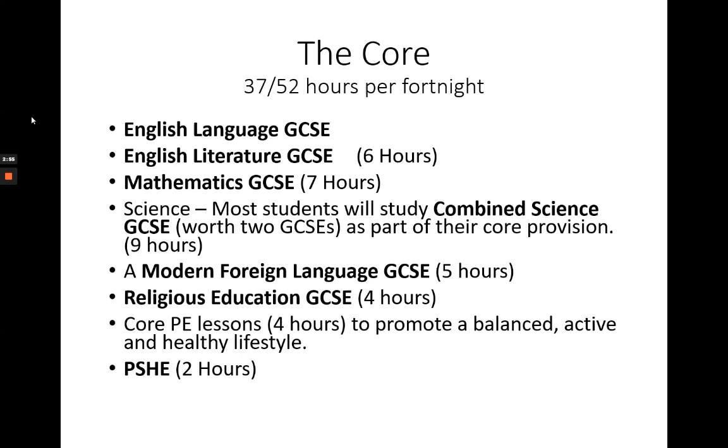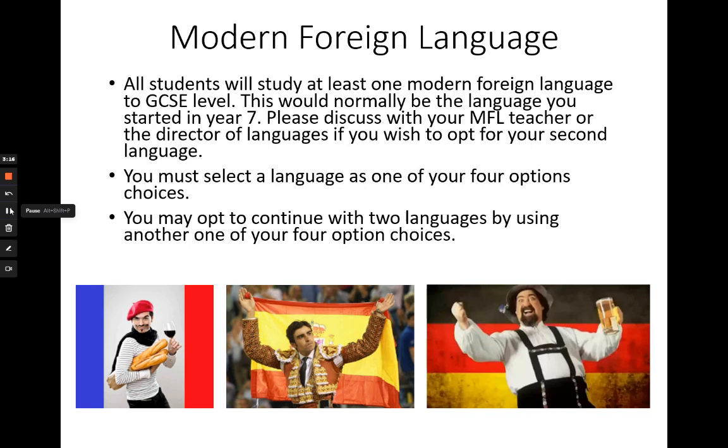Let's now have a look at the Key Stage 4 curriculum in more detail. First of all, the majority of a student's timetable is taken up by the core curriculum. Students in Year 10 and 11 spend around 37 of their 52 hours a fortnight studying these core subjects. All students study at least one modern foreign language at GCSE, which would normally be the language they began studying in Year 7. Students who wish to continue with their second language instead should ideally talk to their MFL teacher or the head of department.